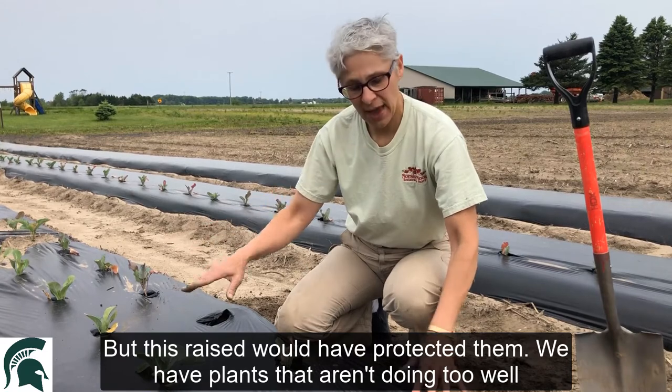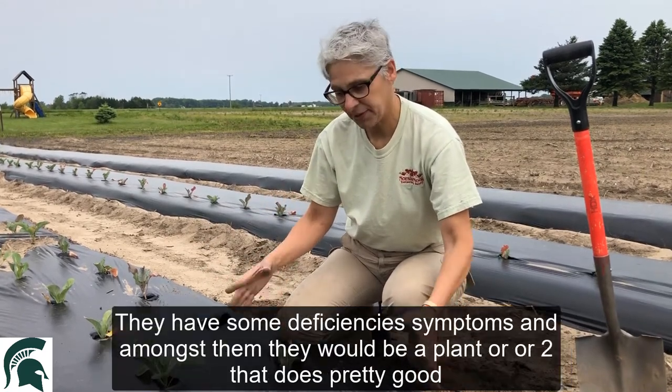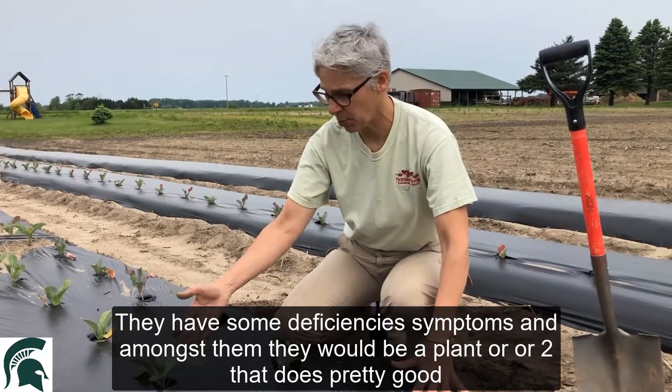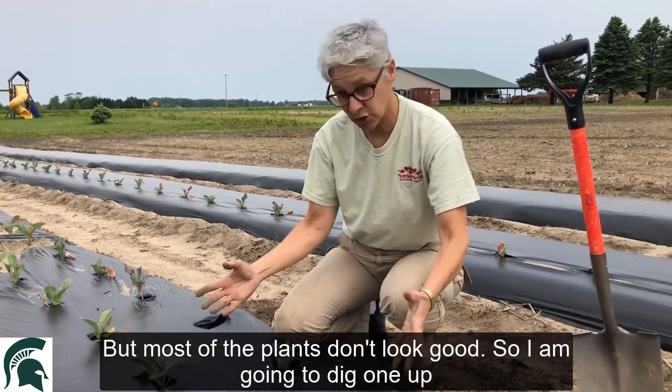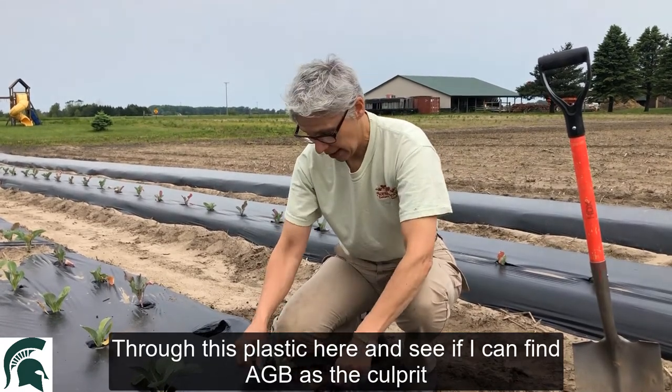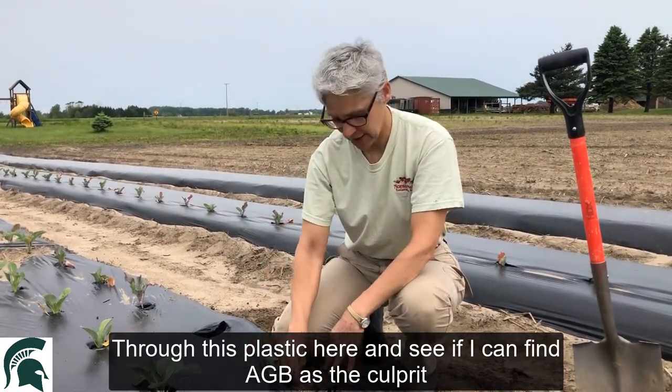We have plants here that aren't doing too well — they have some deficiency symptoms. Amongst them there'll be a plant or two that does pretty well, but most of the plants don't look good. So I'm going to dig one up through this plastic here and see if I can find Asiatic garden beetle as the culprit.